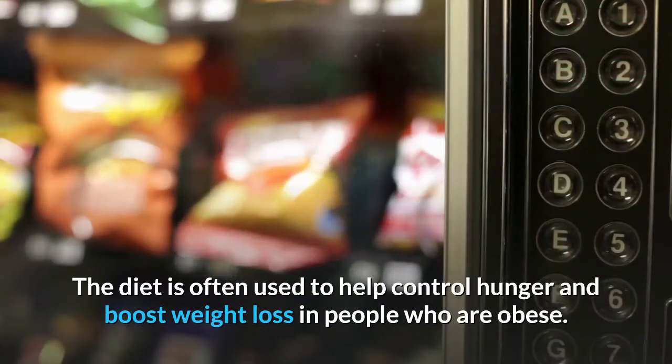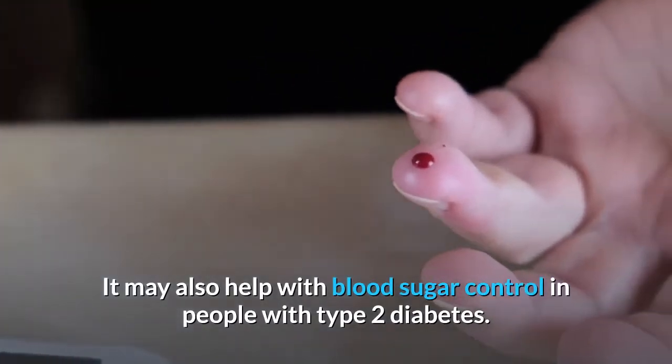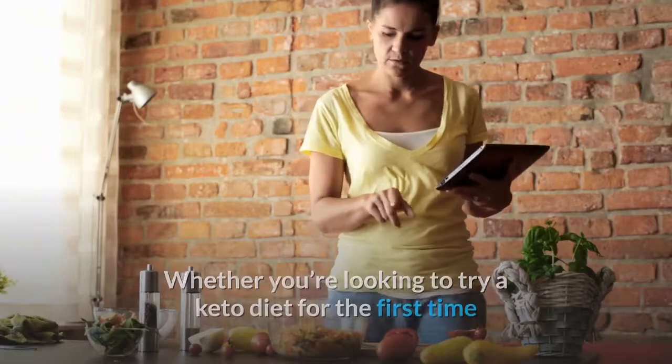But keto is most popular for its weight loss benefits. The diet is often used to help control hunger and boost weight loss in people who are obese. It may also help with blood sugar control in people with type 2 diabetes. Whether you're looking to try a keto diet for the first time or add new dishes to your routine, these recipes have you covered.